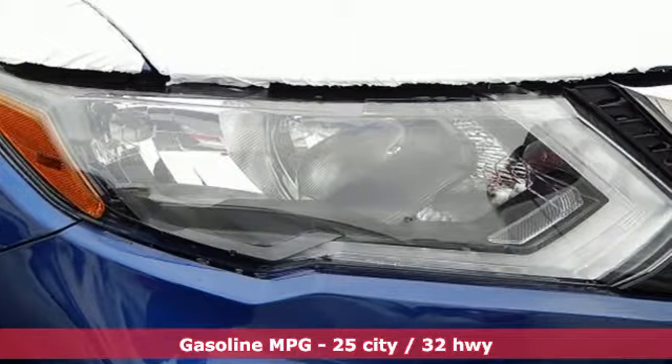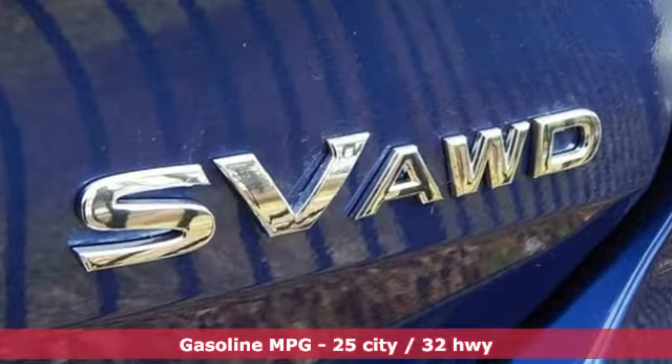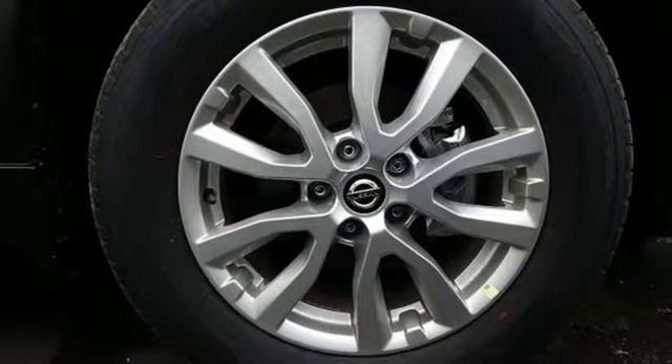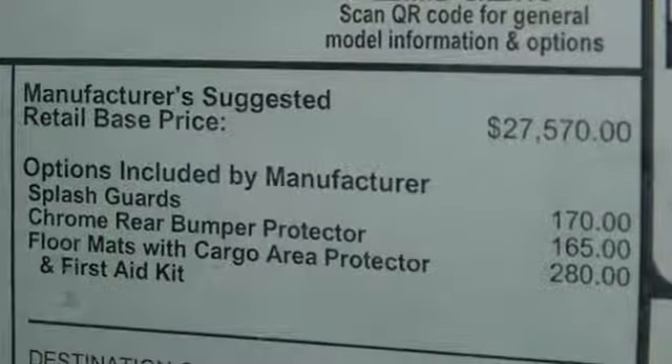It comes with the features you need and, better yet, want. Streaming audio, power heated mirrors, dual-zone climate control, remote engine start, front heated bucket seats.